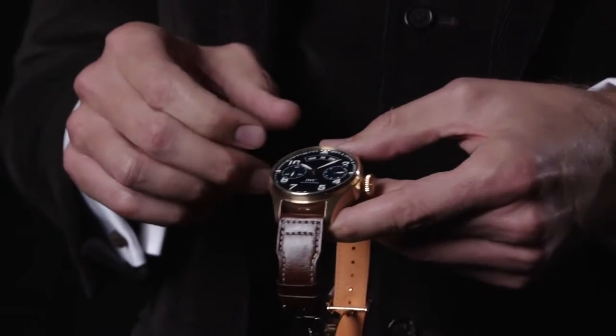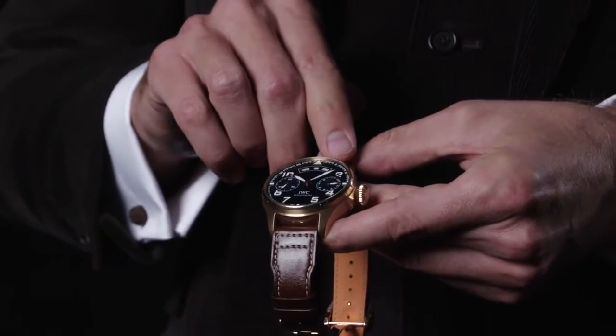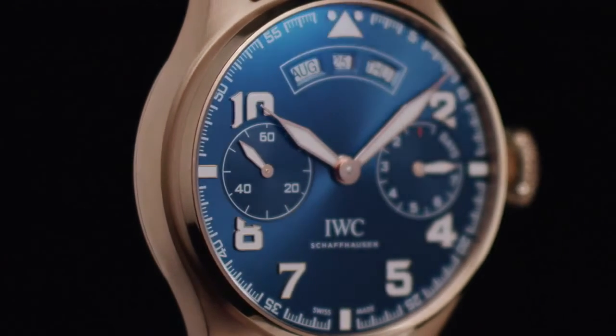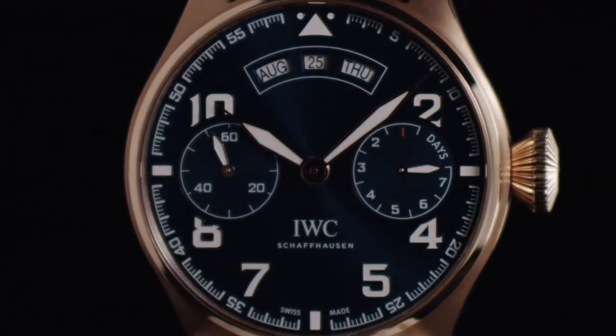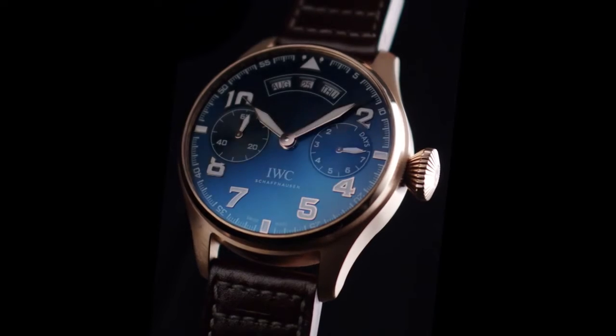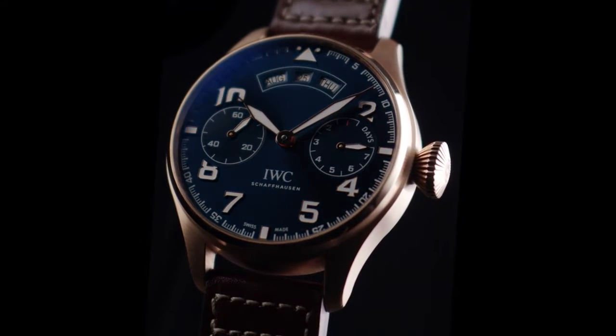The annual calendar is shown via three windows at the 12 o'clock position of the dial. We have the month, the date, and the day displayed in three windows. An annual calendar is not to be confused with a perpetual calendar. The annual calendar is programmed for the entire year and only needs to be adjusted once a year, at the end of February.